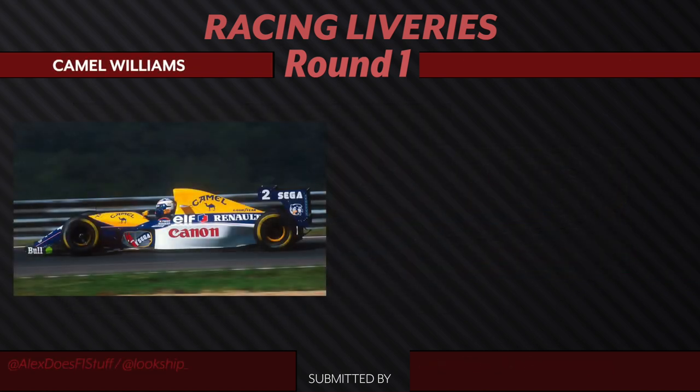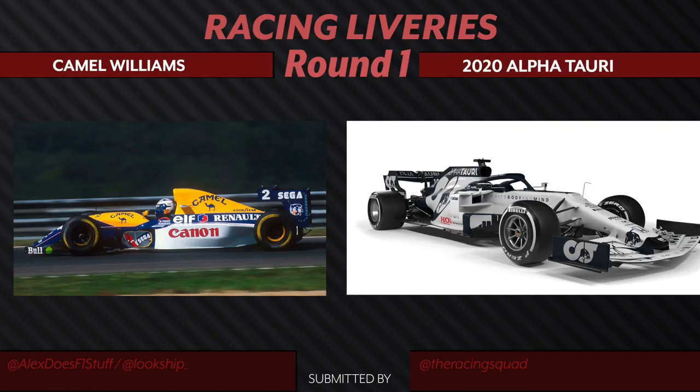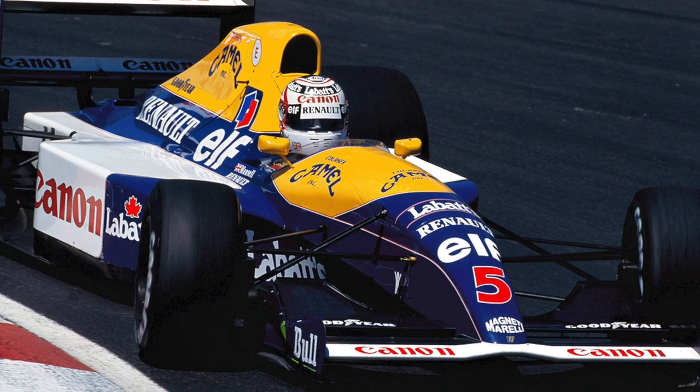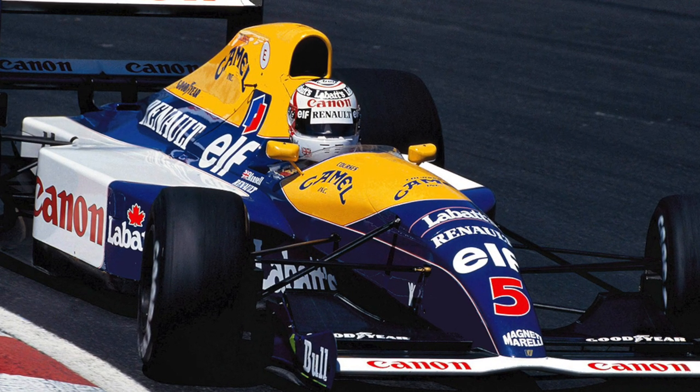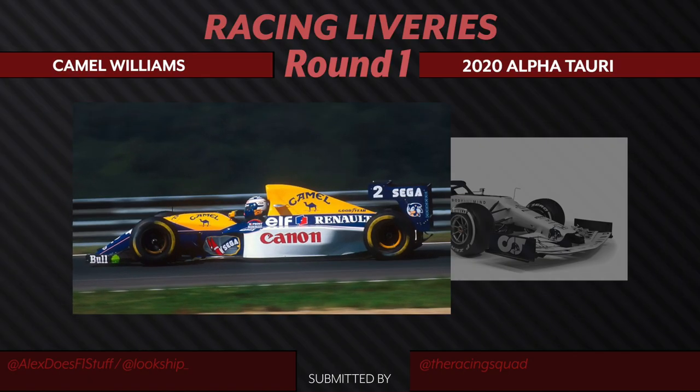We have Camel Williams up against AlphaTauri's 2020 livery. The AlphaTauri livery was the one that shocked me the most as it changed so drastically from last year along with the rebrand. I like the contrast between the white and the navy, and the Honda logo sticks out well in this one. But this might be for nostalgia's sake — the Camel-Canon-Williams partnership just holds such a distinct place in my memory. This is an easy choice to go with Williams.